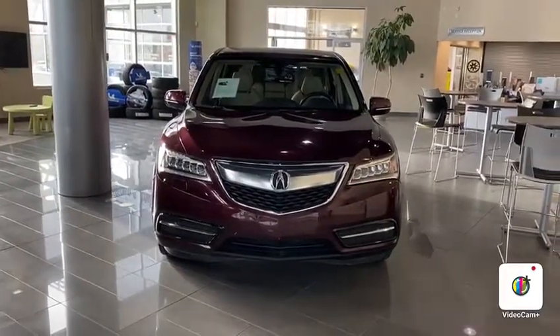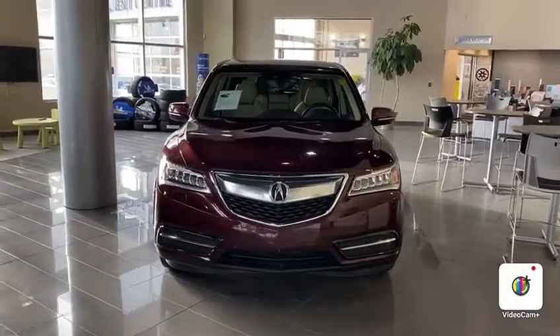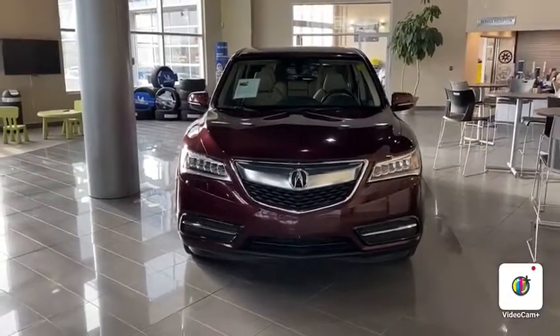Hello, good afternoon. This is Yosef here with Southview Acura. Thank you so much again for inquiring with us on the 2016 Acura MDX.